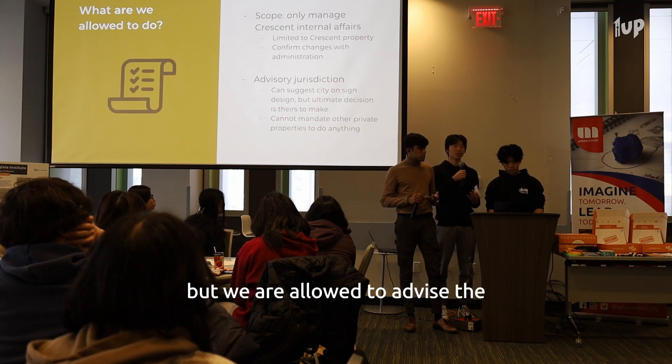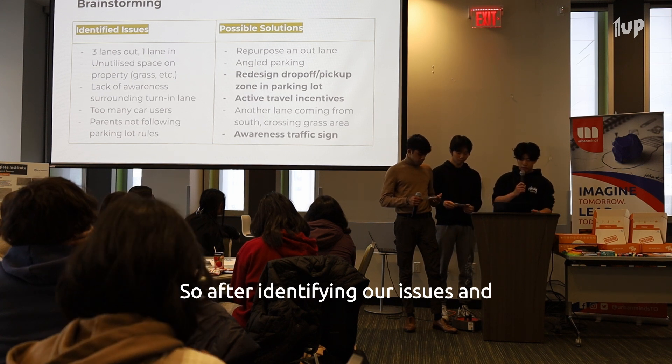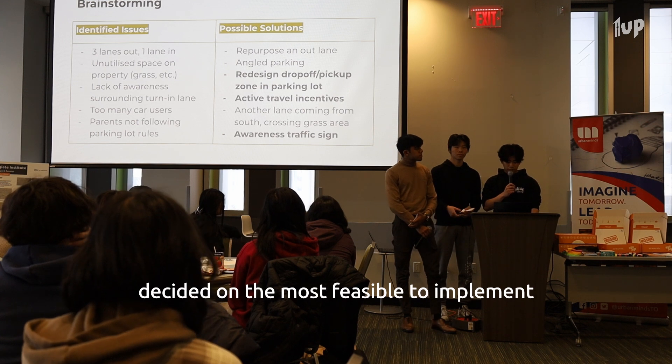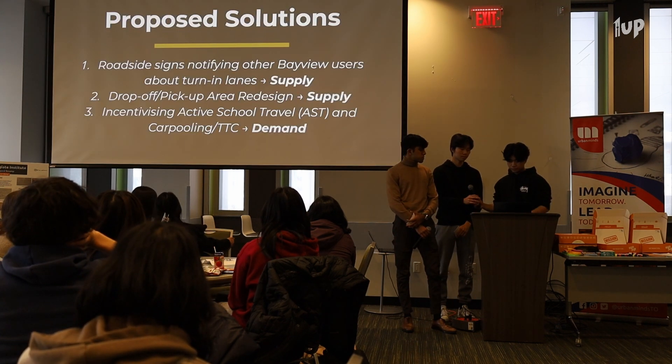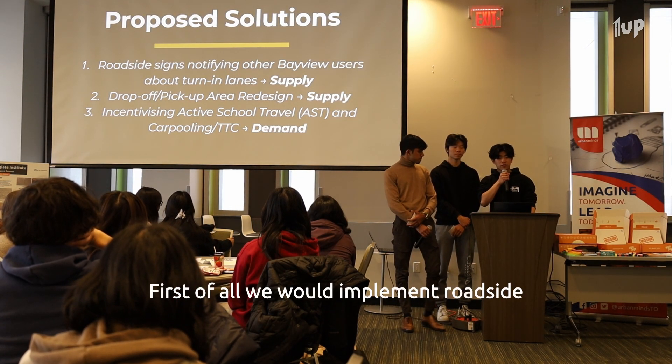We're not allowed to directly modify government roads such as Bayview, but we are allowed to advise the government on what we would like to see. After identifying our issues and brainstorming multiple solutions, we decided on the most feasible to implement and most viable to address our needs, highlighted on the right. And here are our three final solutions.